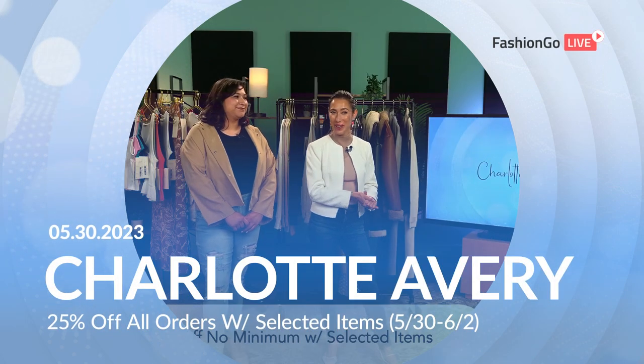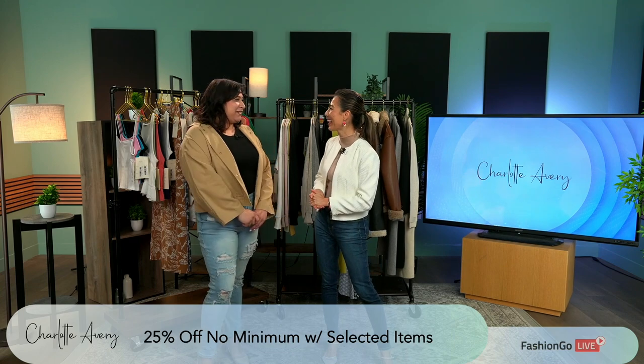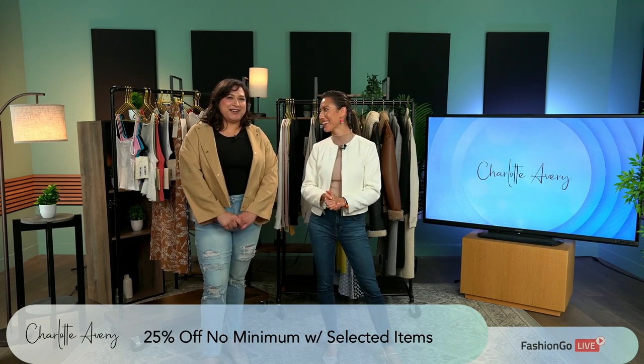Hello and welcome to Fashion Go. I'm joined here by Monique at Charlotte Avery here today. How are you doing? I'm good. Very good. So excited to be here today.